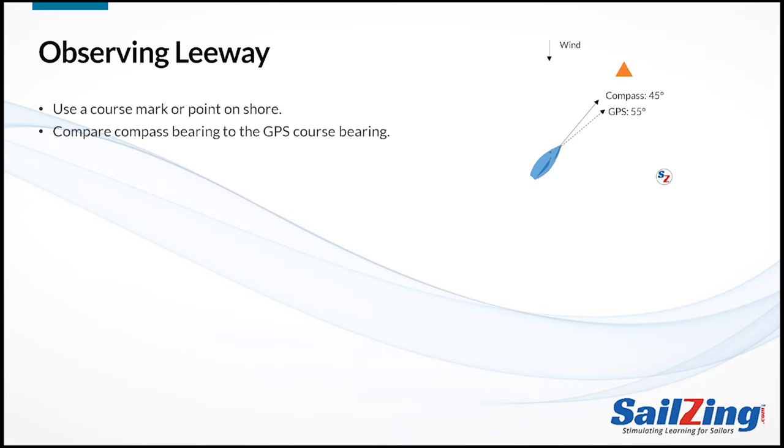If your boat has instruments, you can measure your leeway by comparing your compass heading to a GPS-based bearing that measures your actual track through the water. In the case shown, what's the leeway angle? The answer is 10 degrees, which is the difference between the boat's heading and its actual track through the water.